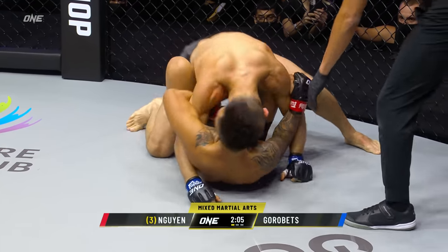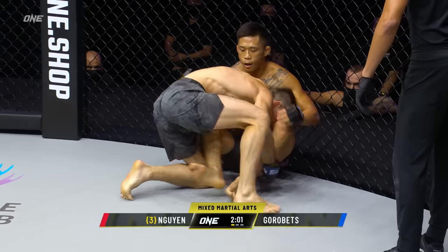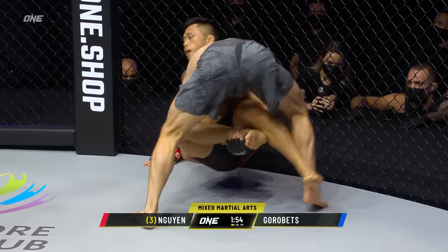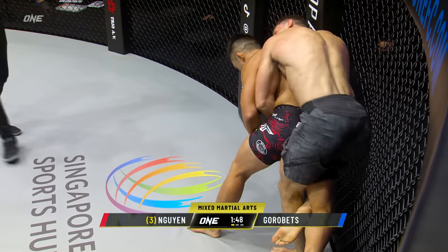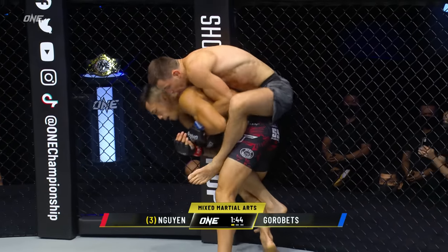Top left arm there from Gorobetz. Martin trying to lock that one down as well. Pushes himself back into the wire. Good job by Nguyen to get up against the wall and try to use that to work his way back up to his feet. Gorobetz got the legs laced and he's gonna try to pull him away, but Martin Nguyen's hard to hold down. Martin's always had good defense on the ground.